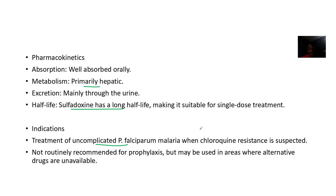For indications, it is used for uncomplicated Plasmodium falciparum malaria infections where chloroquine has been resisted. It is not routinely recommended for prophylaxis, but may be used in areas where alternative drugs are unavailable.